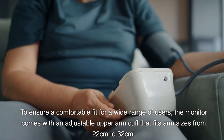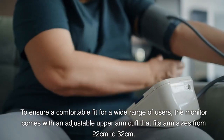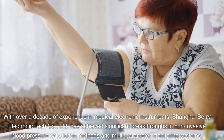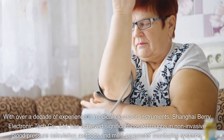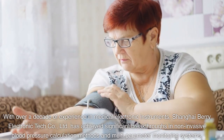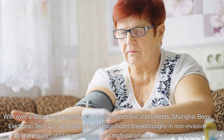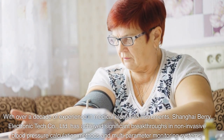To ensure a comfortable fit for a wide range of users, the monitor comes with an adjustable upper arm cuff that fits arm sizes from 22 centimeters to 32 centimeters. With over a decade of experience in medical electronic instruments, Shanghai Barry Electronic Tech Company Limited has achieved significant breakthroughs in non-invasive blood pressure calculation methods and multi-parameter monitoring systems.